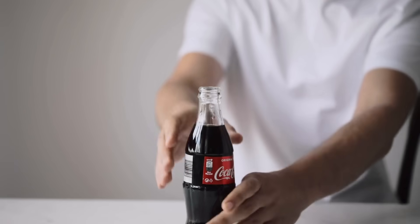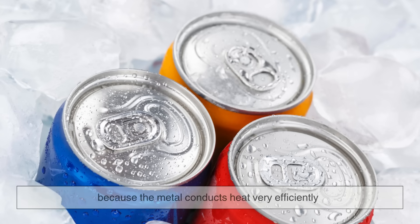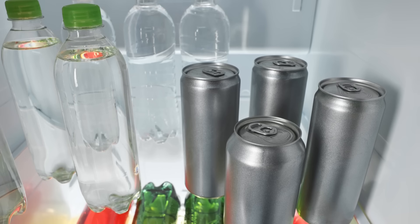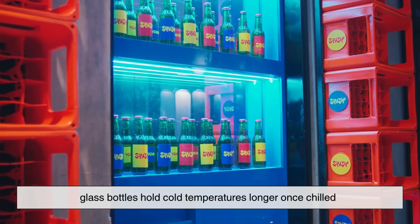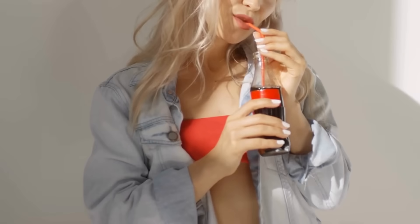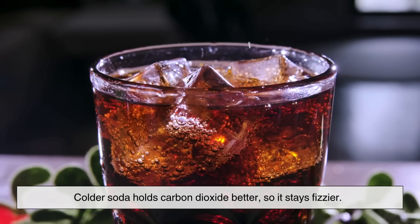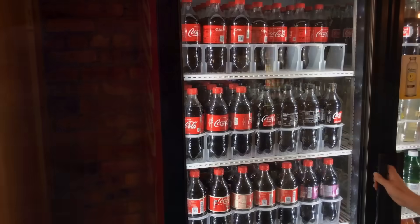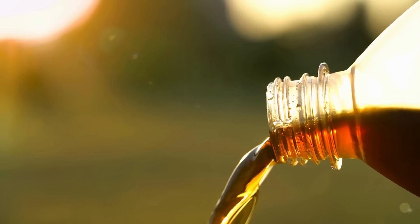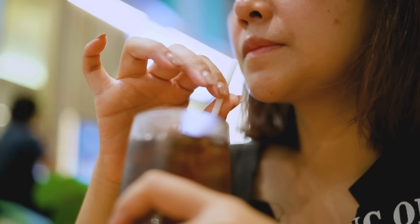Another big factor in the taste debate is temperature. Cans tend to chill faster than bottles because metal conducts heat very efficiently — throw a can in the fridge and it'll be ice cold quicker than a plastic bottle. On the flip side, glass bottles hold cold temperatures longer once chilled, making them great for slow sipping. Temperature also affects carbonation: colder soda holds carbon dioxide better, so it stays fizzier, while warmer soda goes flat faster. This means a chilled can might seem more carbonated than a plastic bottle left on the counter, even if they were originally filled with the same amount of fizz.